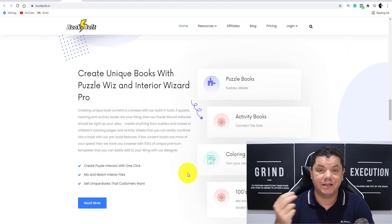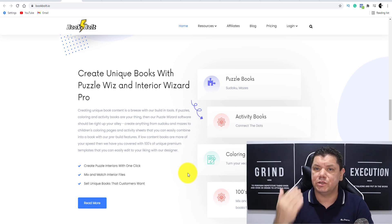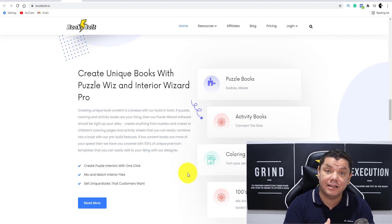So where are you potentially going to sell these journals, these notepads, these diaries, calendars, etc.?